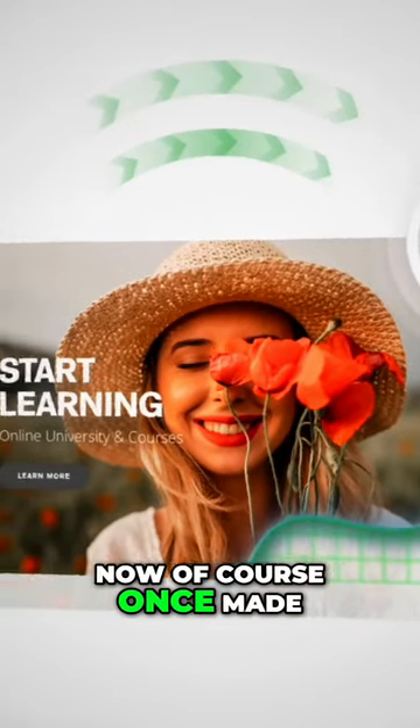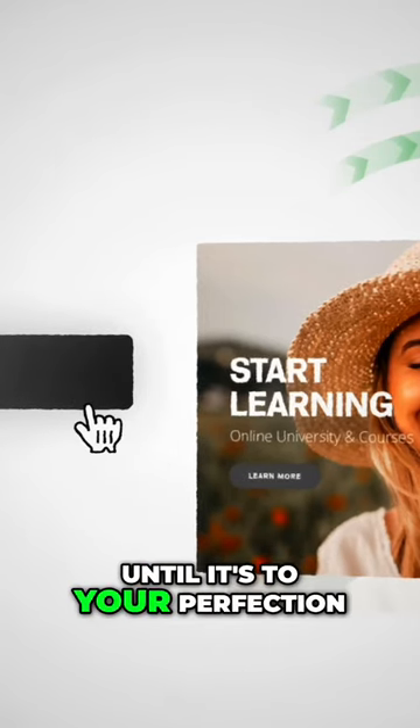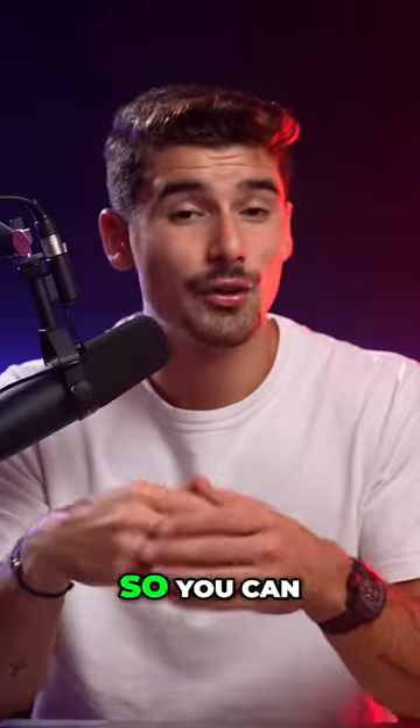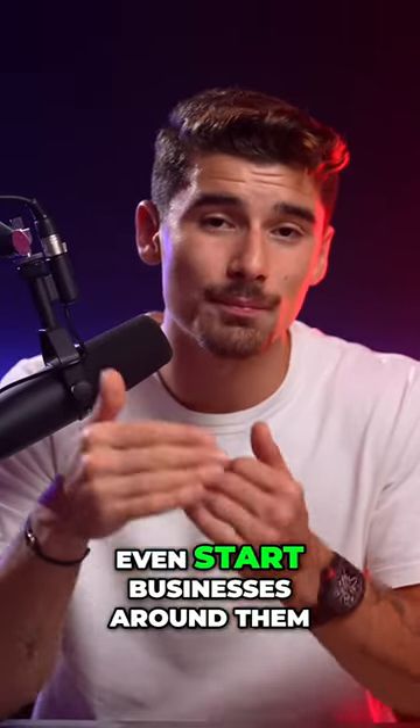Once made, you can edit whatever you want and even have the tool regenerate the site until it's to your perfection and your liking.